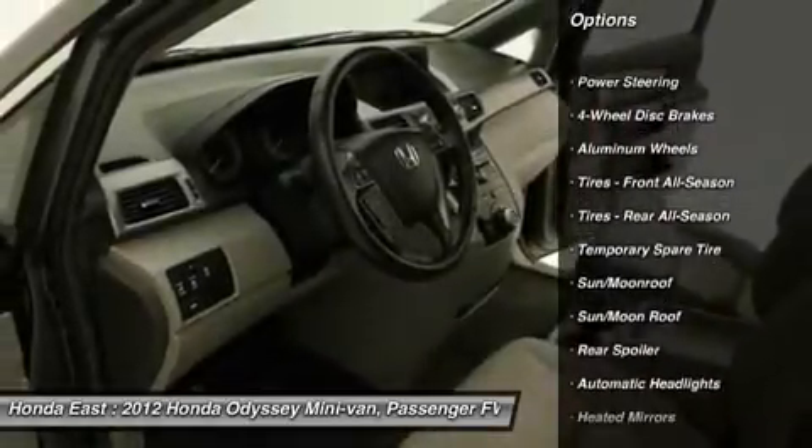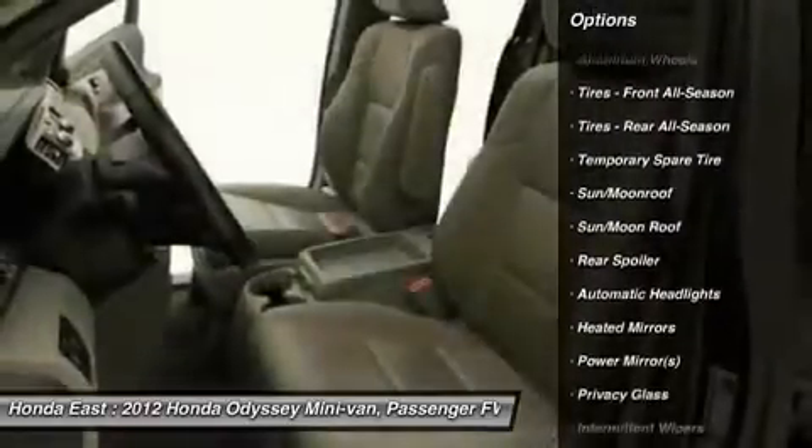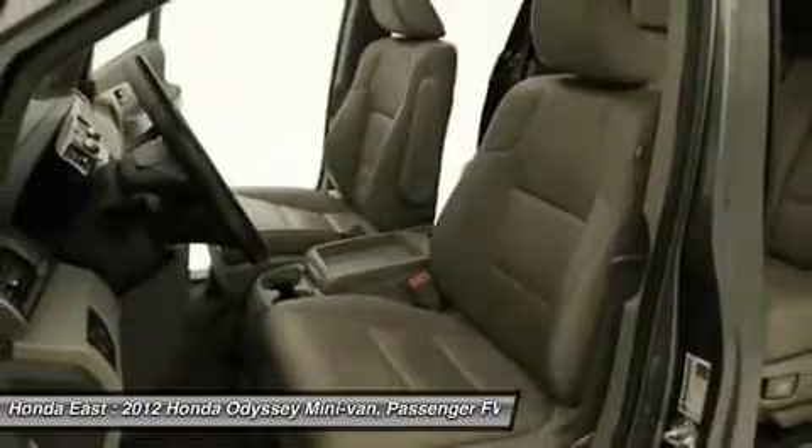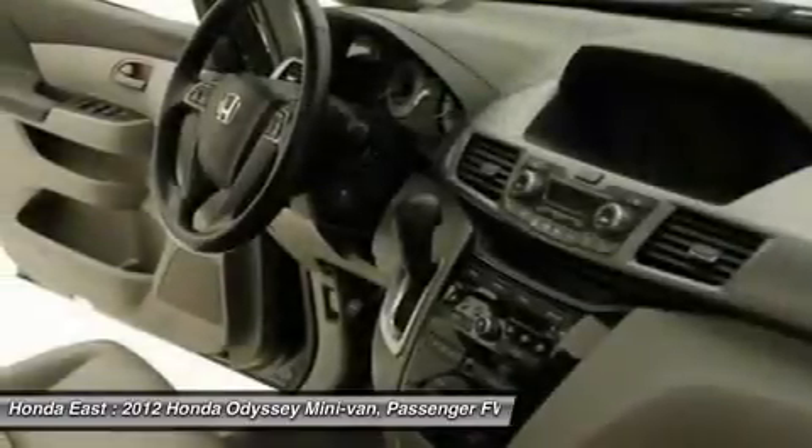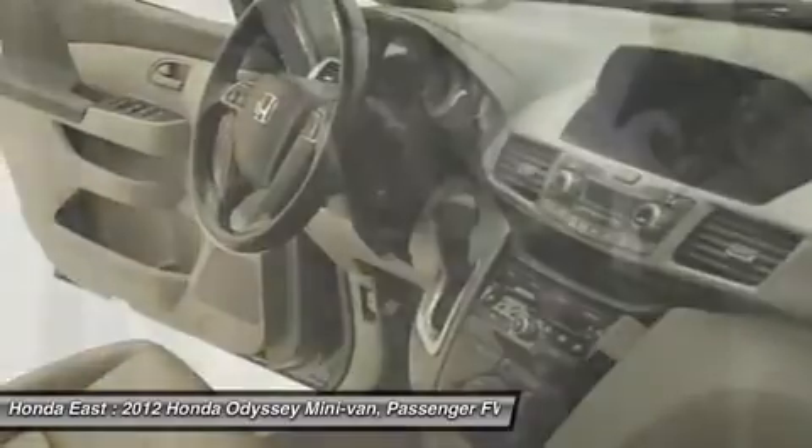Front dual zone AC, heated door mirrors, power driver seat, power passenger seat, reclining third row seat, remote keyless entry, security system, traction control, and XM Radio.